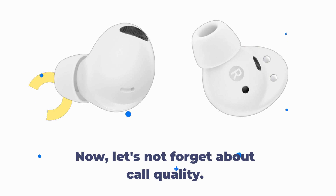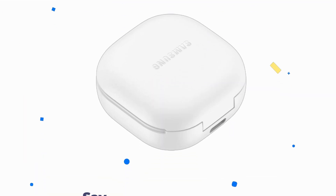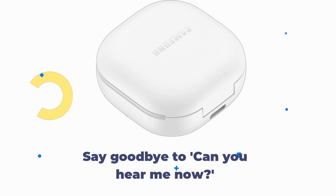Now, let's not forget about call quality. With HD voice technology, your calls will be crystal clear, even in noisy environments. Say goodbye to 'can you hear me now?'